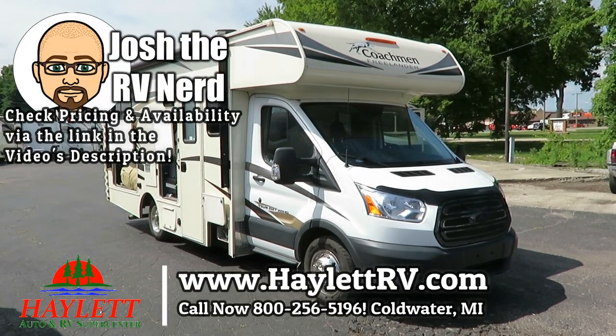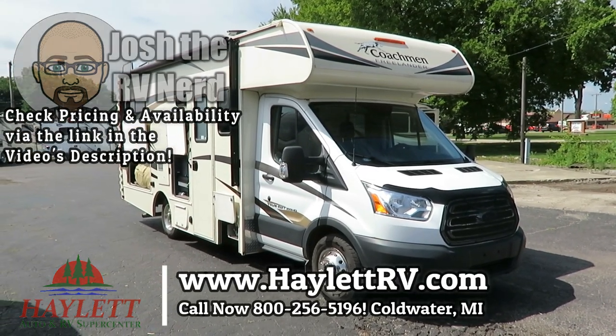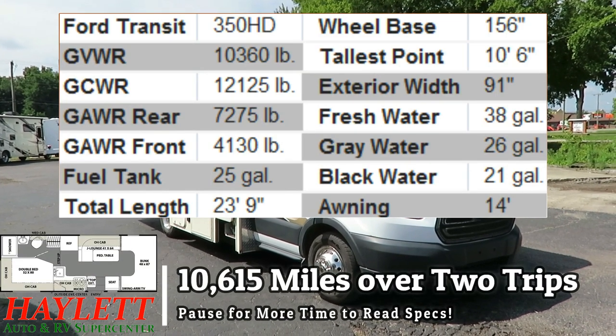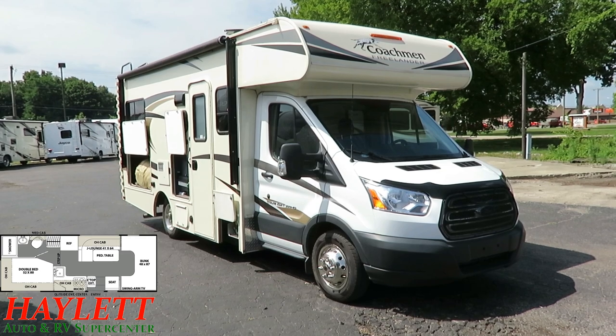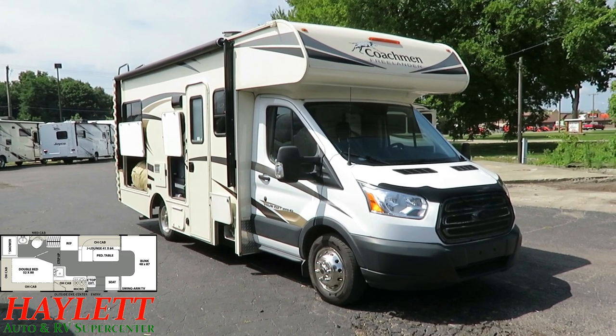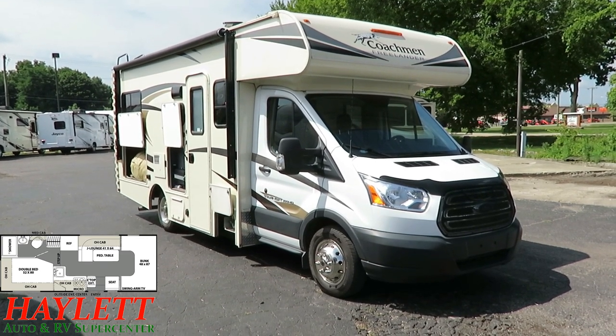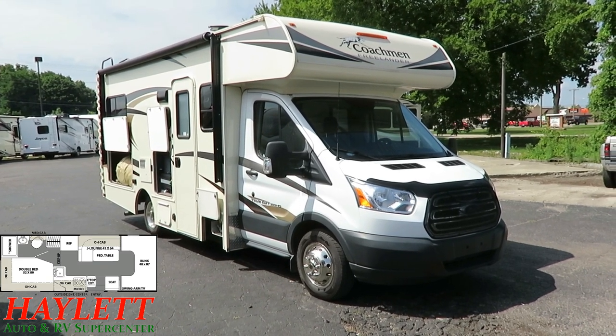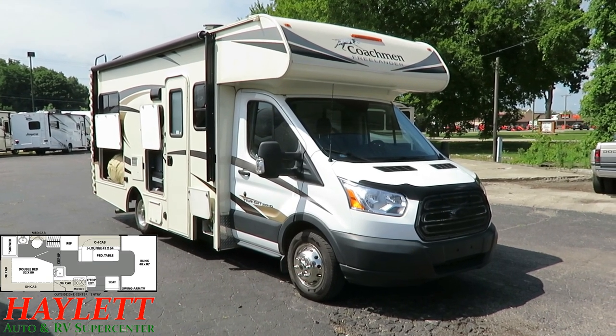10,600 miles and only used on two trips. This is a little Coachman Freelander Micro 20CB here at Haylot RV of Coldwater, Michigan, just coming in. The fella bought it to take a retirement trip on Route 66, making all kinds of little stops — he didn't want to tow anything. And for that purpose it was great.